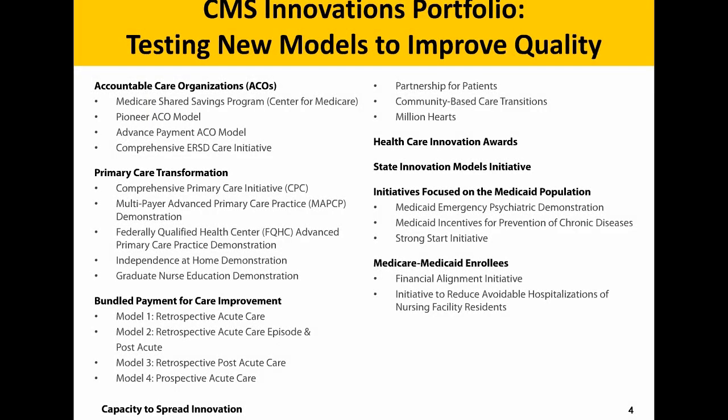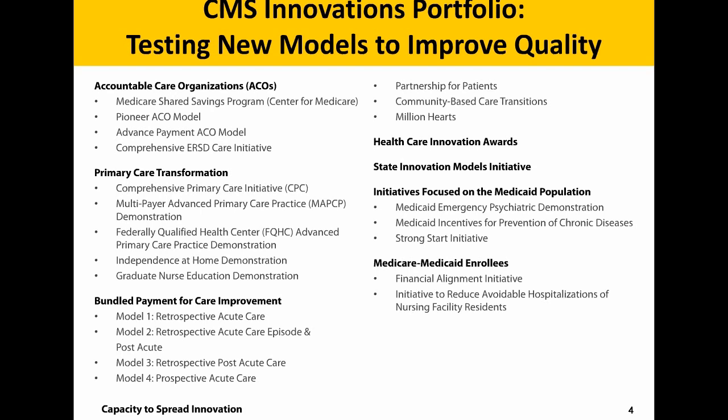On this next slide you can see our entire portfolio — everything from ACOs to primary care transformation to bundled payment to state innovation products and models, and Medicaid and dual-eligible models as well.